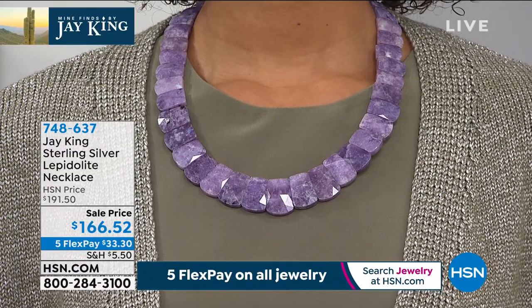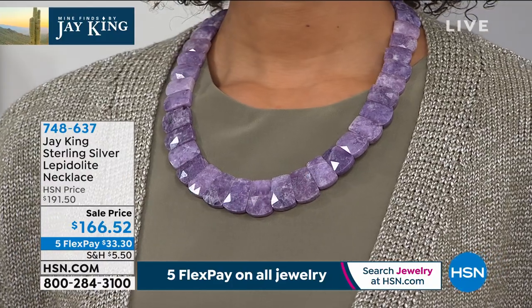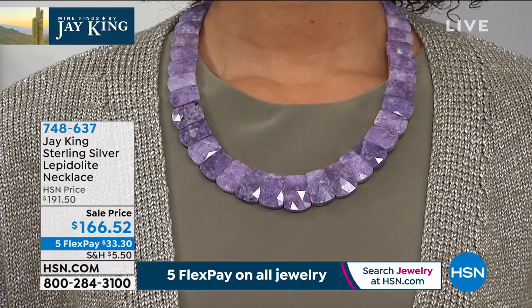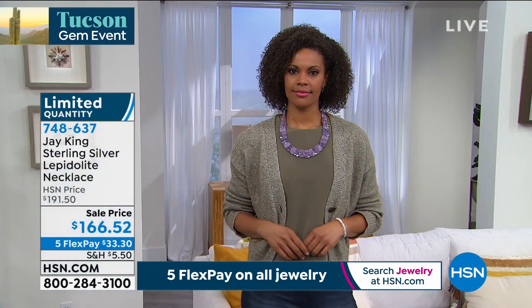Jay will tell us more about it. Jay, where do you find this stone? Where does it come from? From two different sources. I have lepidolite in Australia — that's an unbelievable lepidolite. This actually comes out of Africa near where the Kimberley diamonds are found — the Kimberley diamond mine.